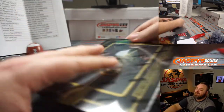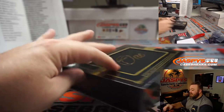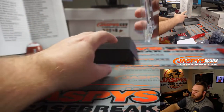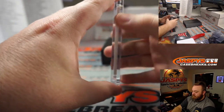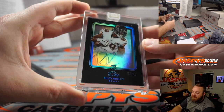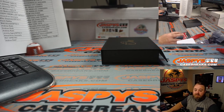Last but not least, box 10 — best for last. Riley Ridley, 22 out of 75, rookie auto for the Chicago Bears and Alexandros Gunaris. That was the break — nice 10 boxes, especially that Lamar Jackson. Thank you.